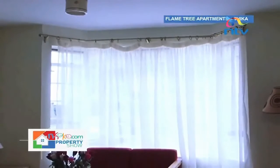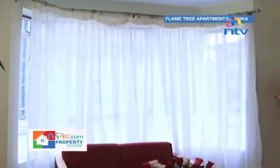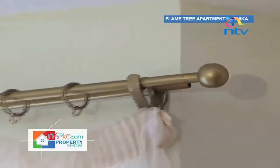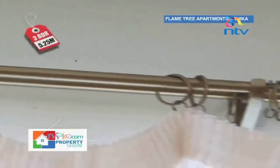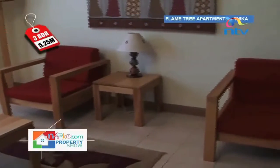Looking at the sitting room, it features bay windows which let in a lot more light than usual because of the extra glass paneling that extends from the side. Cutting rods have also been used instead of cutting boxes, which tends to hold a lot of dust and even allow cobwebs to build up inside.